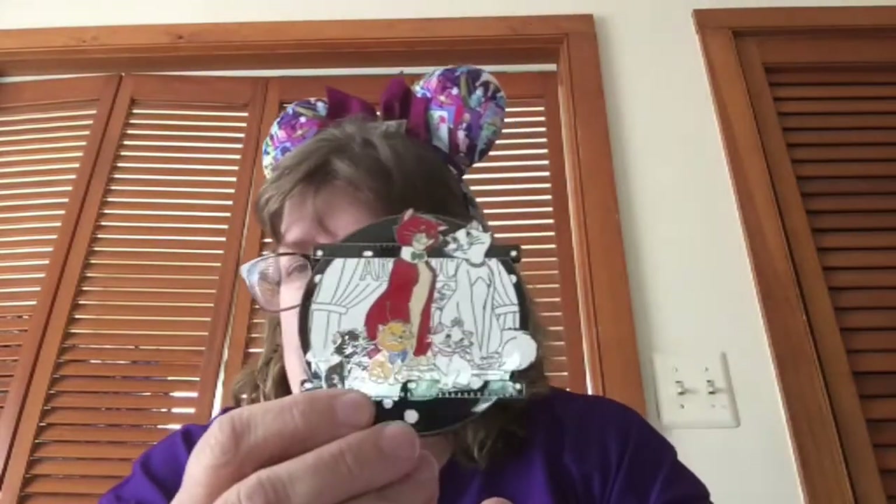I'm going to anchor the shadow box with this pin over here. I thought the puzzle, the three kittens, and this pin would make a very nice shadow box display.